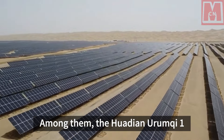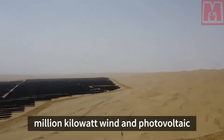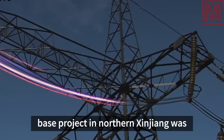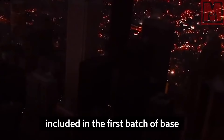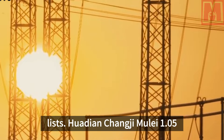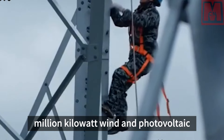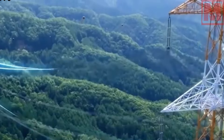Among them, the Huadian-Urumqi 1 million kilowatt wind and photovoltaic base project in northern Xinjiang was included in the first batch of base lists. The Huadian Changji Mulai 1.05 million kilowatt wind and photovoltaic base project was subsequently designated.